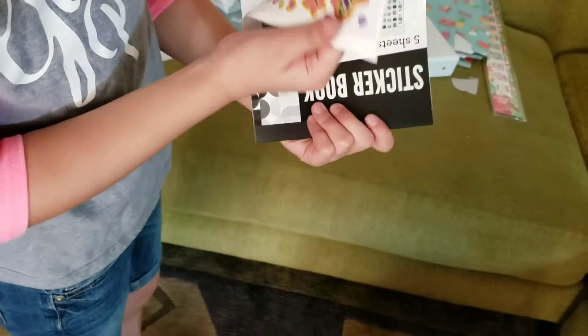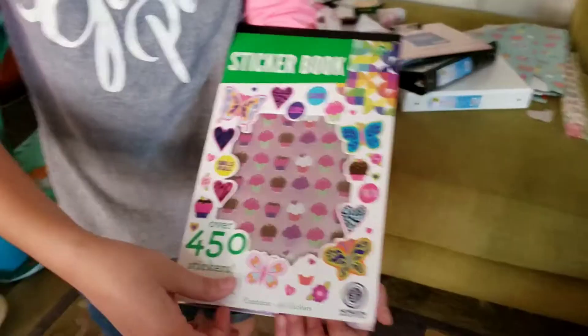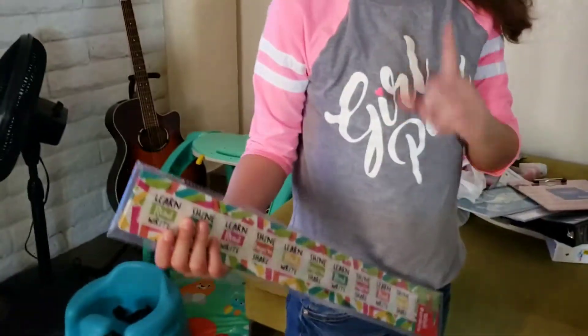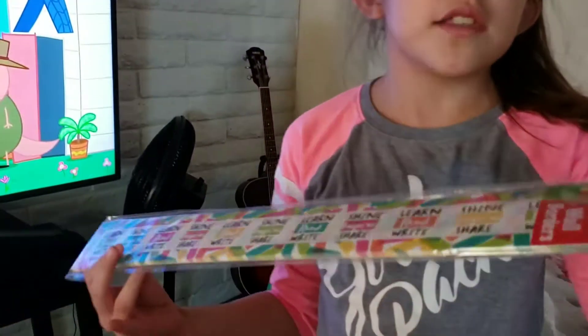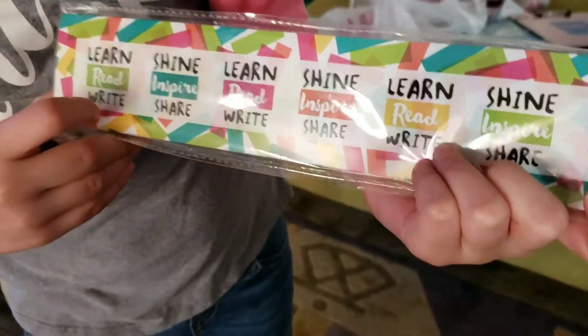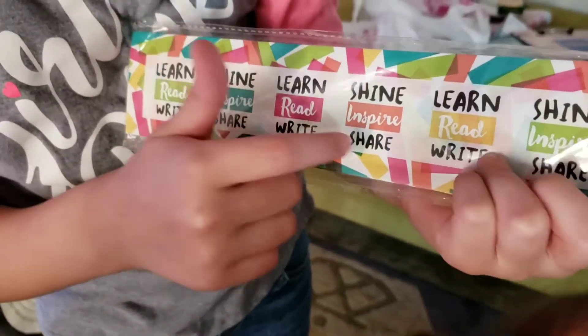Whenever I'm done with my assignments, I have those. This next one is a wall border, and it says: Shine, inspire, write, share. Sorry, that's my sister — somebody didn't have her nap today, you'll have to excuse her.